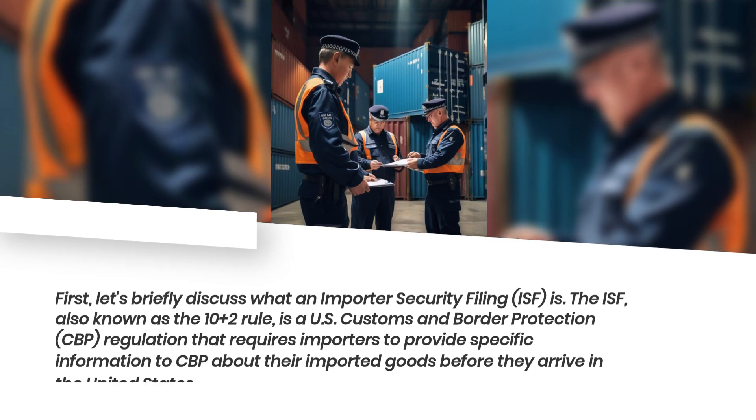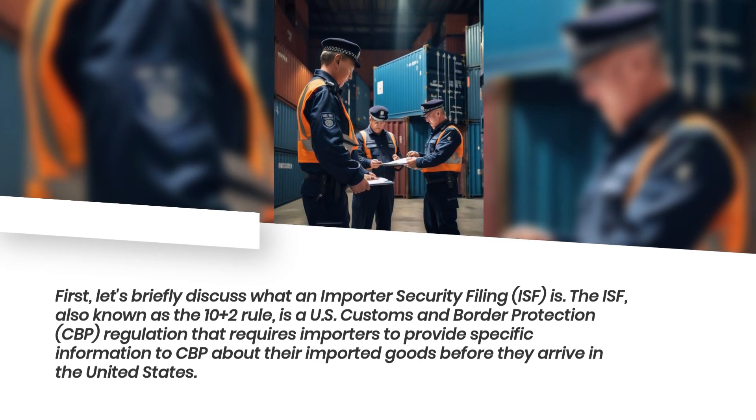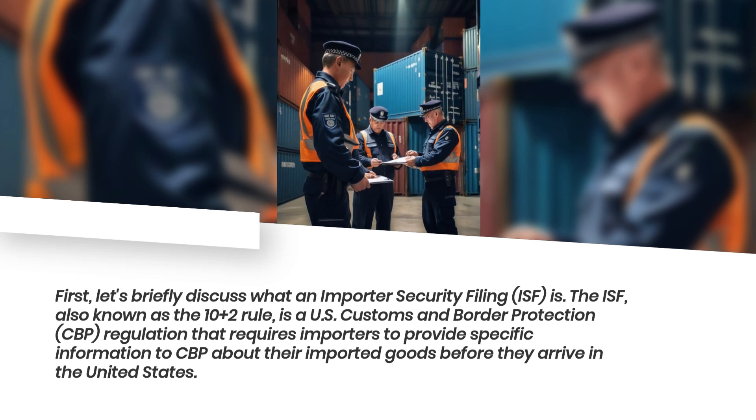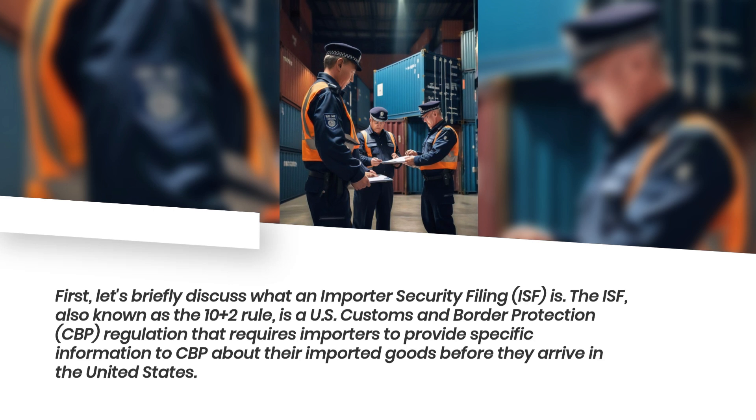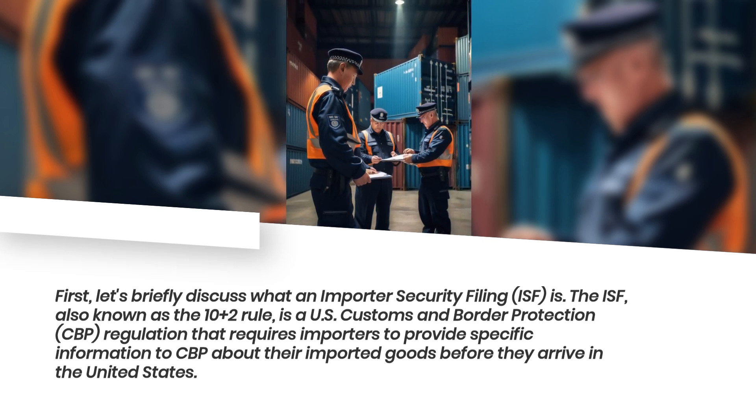First, let's briefly discuss what an Importer Security Filing is. The ISF, also known as the 10-plus-2 rule, is a U.S. Customs and Border Protection regulation that requires importers to provide specific information to CBP about their imported goods before they arrive in the United States.